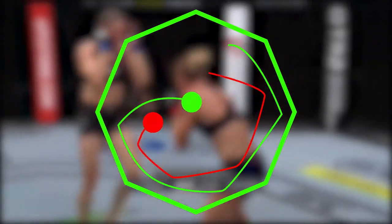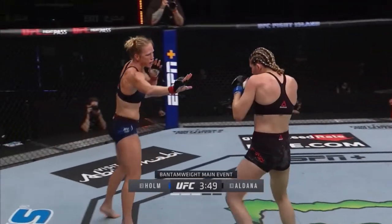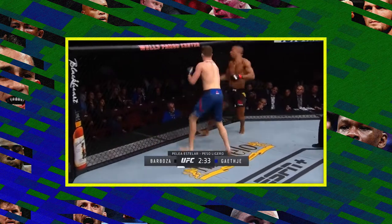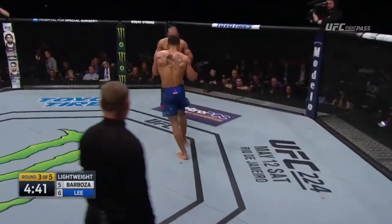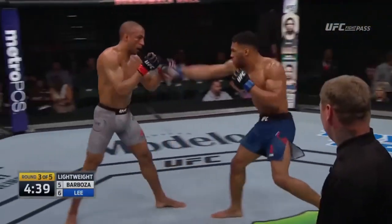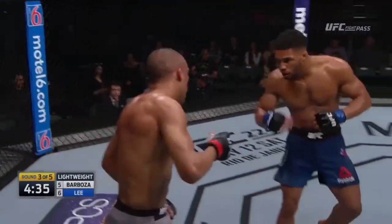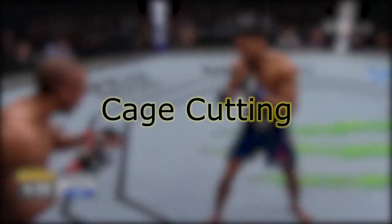If you're fast enough, you might be able to get back to the centre before your opponent. But like any tool or strategy in MMA, circling around the cage is fallible — ask Edson Barboza. Here, Edson begins circling, attempting to find some space and get back to the centre of the octagon, but he accomplishes neither. He ends up in the same spot he started in, having alleviated none of the pressure. How did Kevin Lee make this happen? Cage cutting.